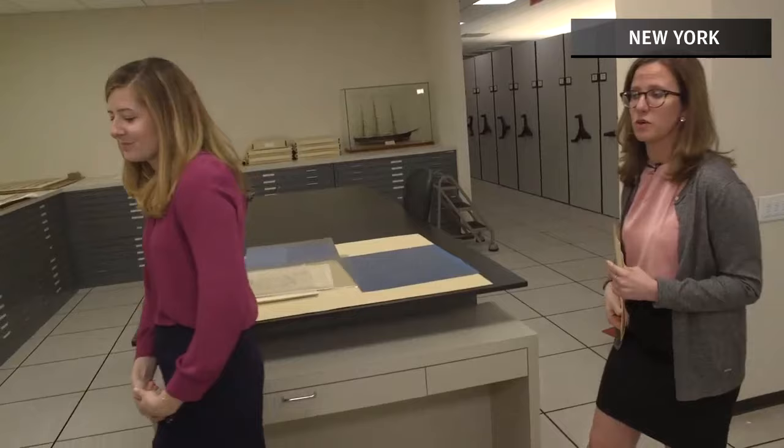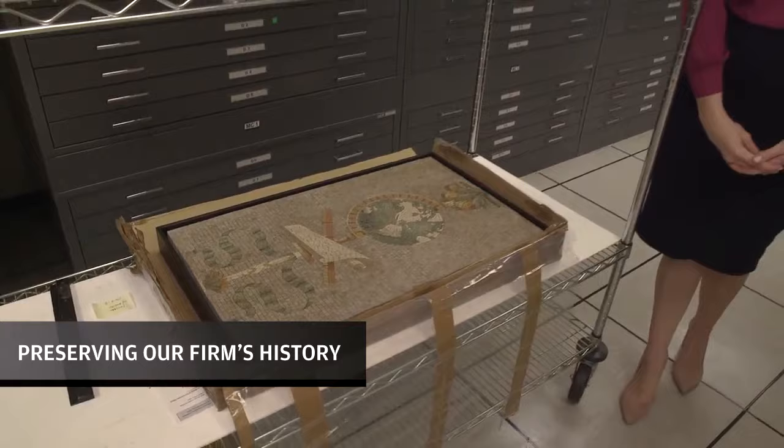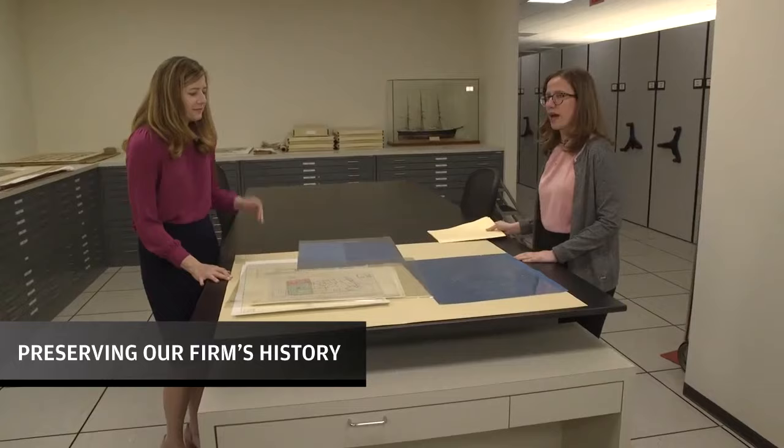Not everything fits into a box. For example, this is a mosaic from 23 Wall Street, the JPMorgan & Co. headquarters. It's over a hundred years old and used to hang inside the banking floor. We also have these map cases around us where we store our oversized paper records.